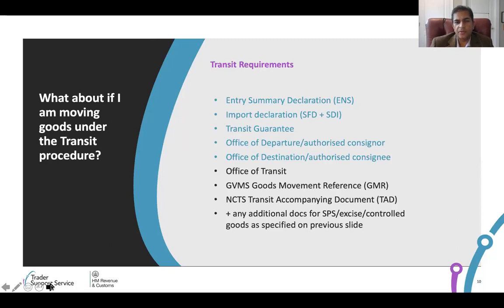There are certain things that are additional, and here it's very important to understand that even if you are using transit, that doesn't mean you're using transit to avoid the customs procedures. It doesn't absolve you from having to go through the SPS documentation and checks at the point of entry into the EU, which is Dublin. There could be checks in Dublin at the border control post.